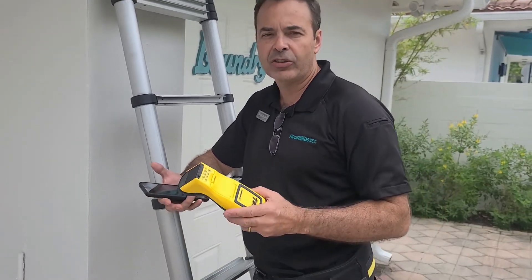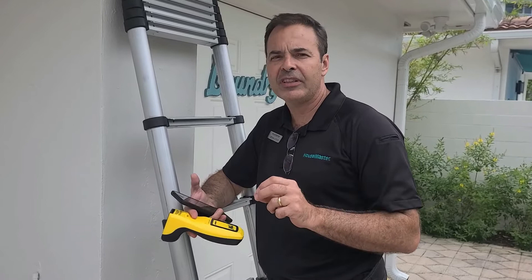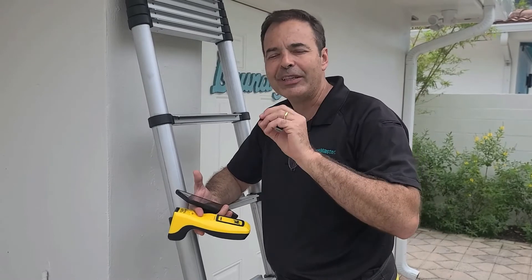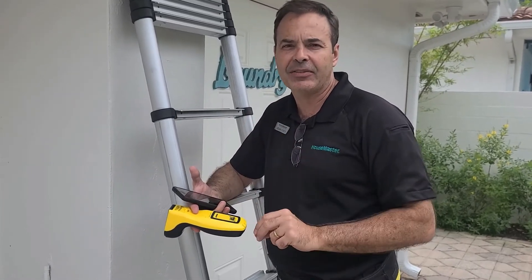To answer that question, we are using a newer technology. This is a high-frequency radio emitter — it's like a microwave device that can emit radio waves deep into the wood and can detect termite activity.